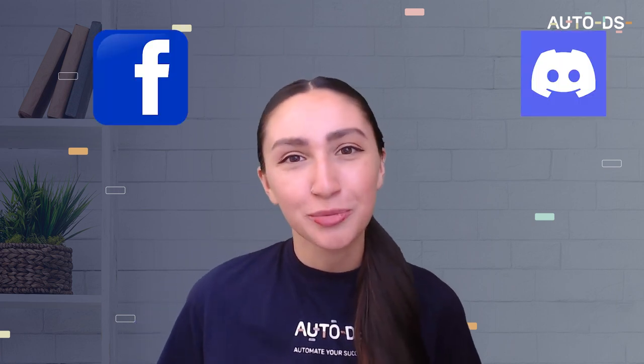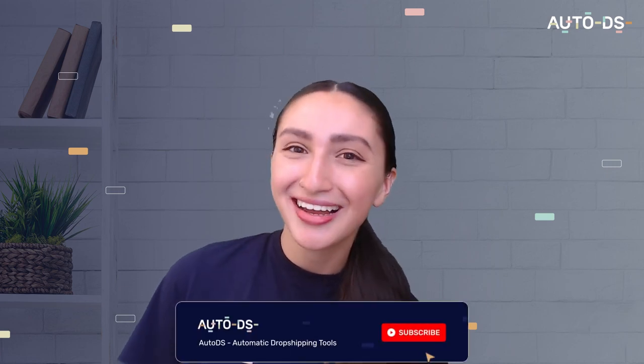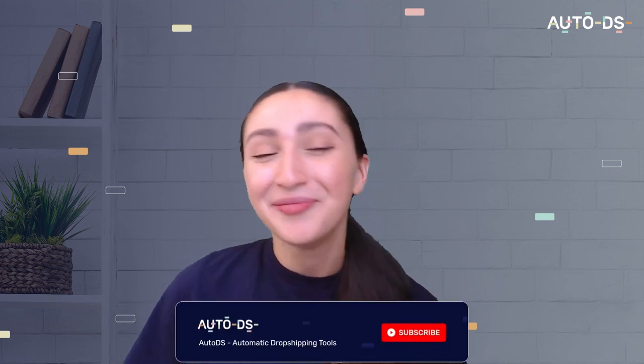Well done, you've made it to the end! Unfortunately, I will not be seeing you in the next video as this is my final video for our YouTube channel. I will, however, be seeing you in the comments section of our other social media channels. Make sure to join our Facebook and Discord community and interact with me on our YouTube community. Thank you for all the love and support on my videos throughout the previous months of this year. I'll miss you dropshippers, and good luck on your journeys as always. Bye for now.